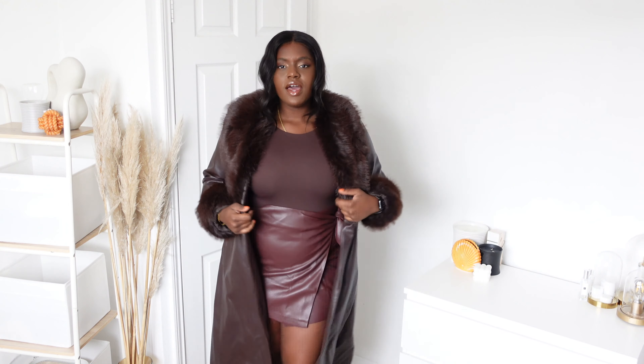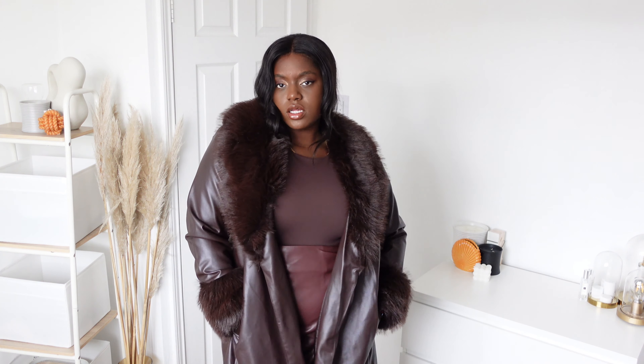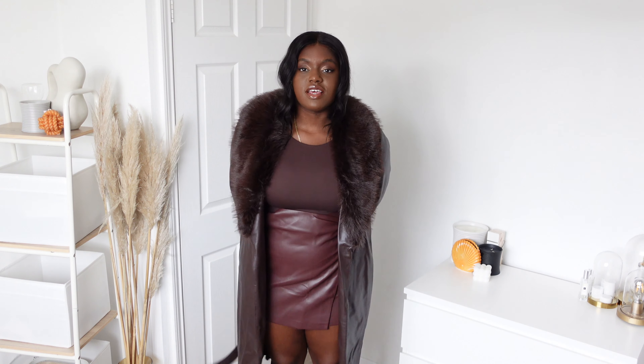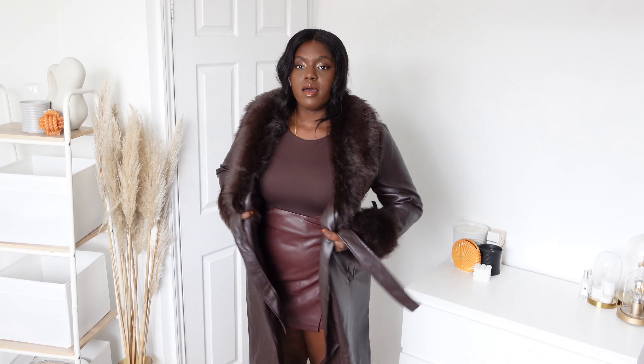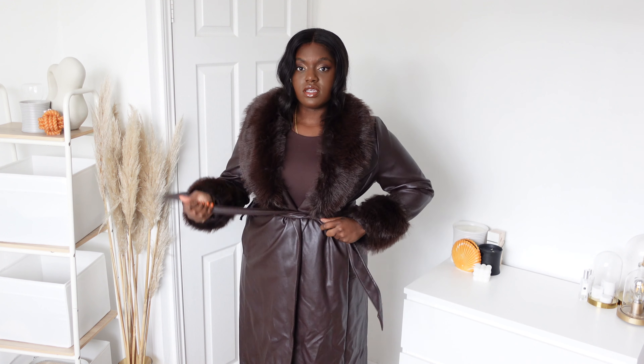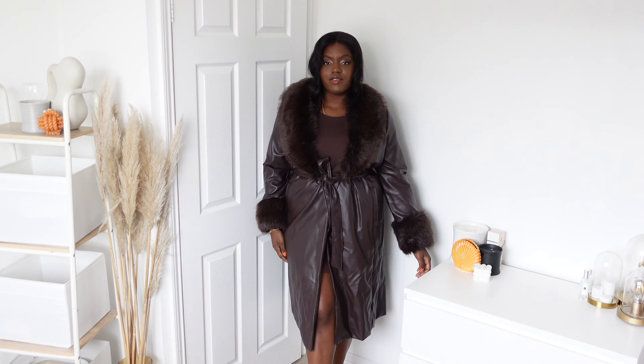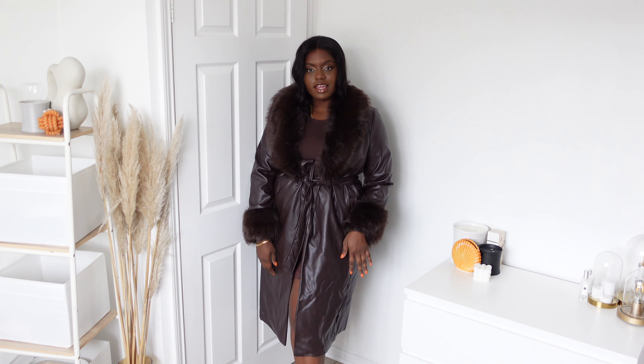This is definitely a dressy piece - maybe an occasional piece in your wardrobe. Throw it on when you're going for dinner and it looks expensive. It's a faux leather material, doesn't actually have any fastenings, but it does have a belt to tie around the waist. I think this is super cute - if you want to show a little bit of leg, it's a great option.